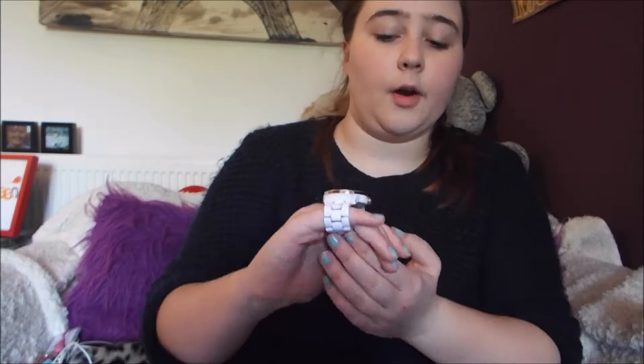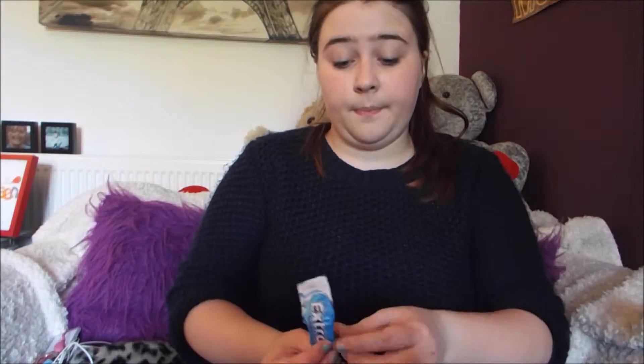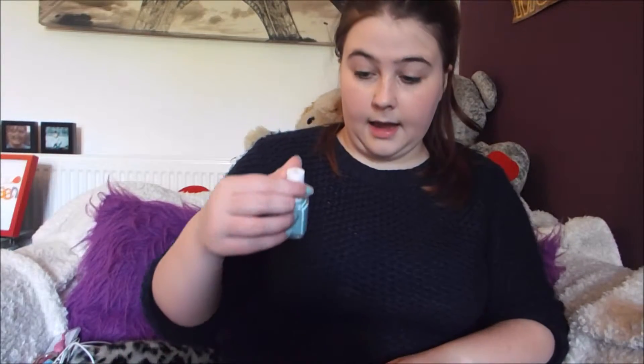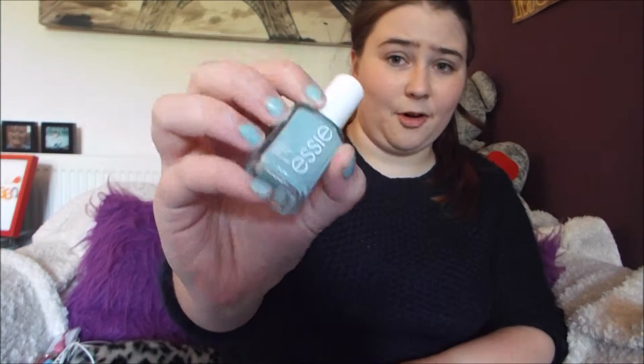I have my watch in the bottom of my bag, which I do not know why. This is just a DKNY watch that I got — I can't remember if it was for my birthday or for Christmas, but I got it in December 2012. And then I just have some chewing gum, and my favourite Essie nail polish, which is Mint Candy Apple — which I actually have on at the minute. And then that is it for my main pocket.